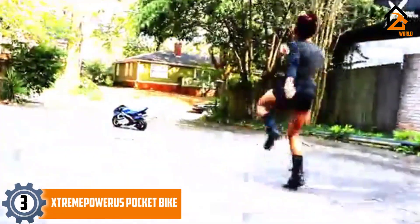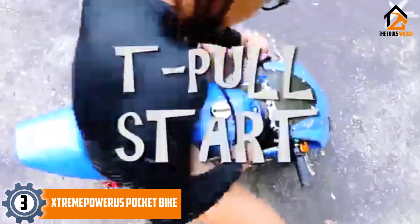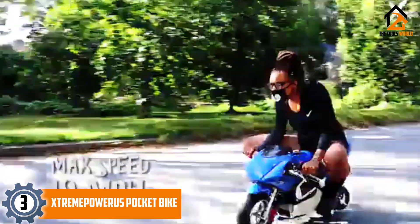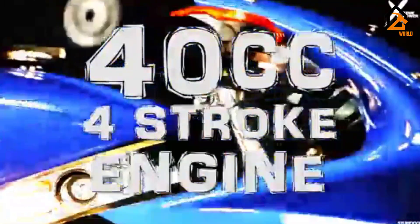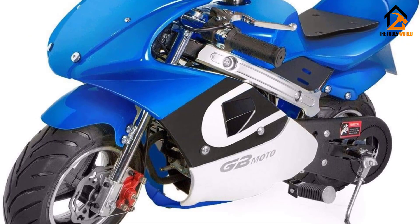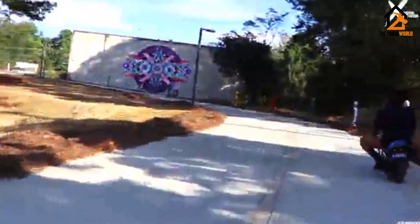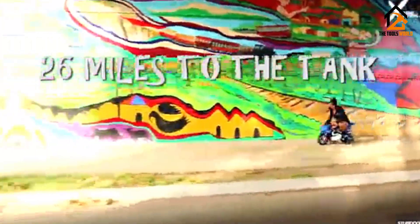At number 3 we have the Extreme Power US Pocket Bike. With its smooth curves and bright colors, you might be fooled into thinking the Extreme Power US Pocket Bike is out of one of the Tron movies — and it isn't far off. This mini bike performs so well that it could be from the future. Yes, the pocket bike is a good-looking two-wheeler, but take a moment to look beyond the cosmetics.